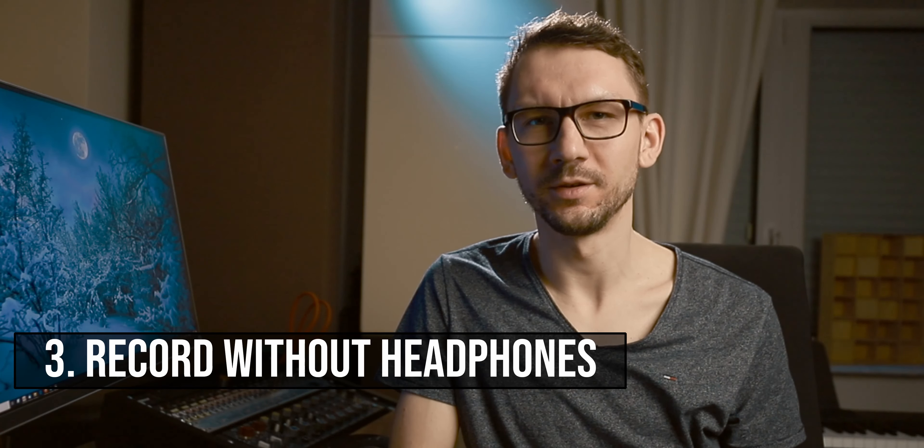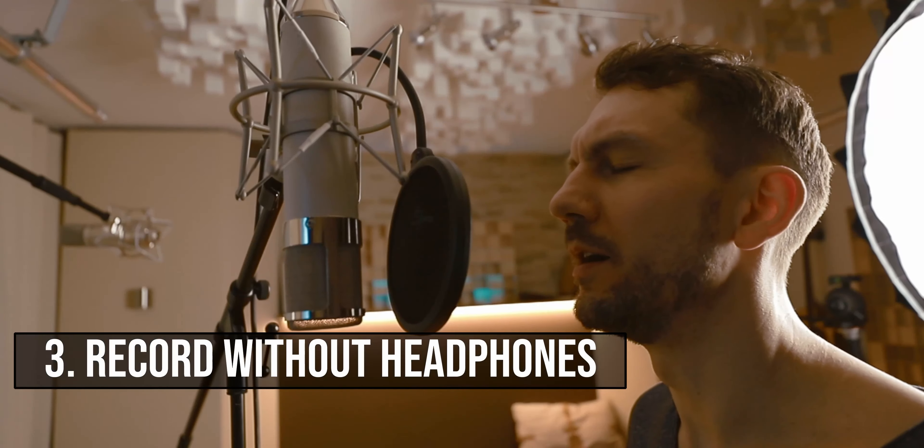The third tip is also regarding the monitor mix: try recording your vocals without headphones and playing the music through actual loudspeakers. The aim is to make the singer most comfortable, and most singers are not used to singing with headphones since it's really a different situation from performing on stage. The downside is that you'll have bleed from the music in your vocal signal, but if the performance is much better, it's worth the trade-off. You can minimize bleed by facing the microphone away from the loudspeakers — since a cardioid microphone rejects everything from behind, you'll be surprised how little bleed there actually is.